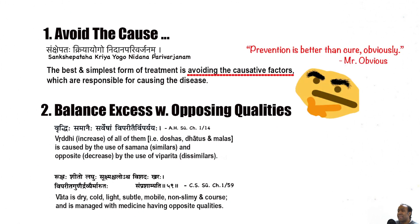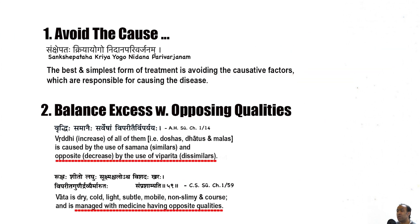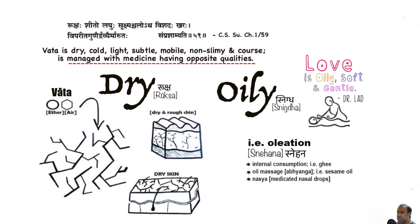One, avoiding and eliminating that which is causing the imbalance. And two, using substances which possess the opposite qualities. For example, if the dry quality is increased, this may cause dehydration and dry skin, for which it's intuitive to manage with the opposing quality.